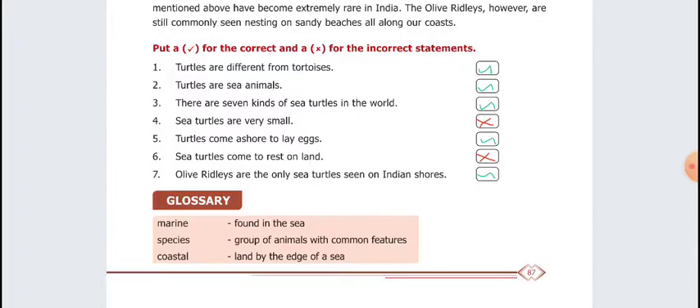Sixth: Sea turtles come to rest on land. Wrong answer. Seventh question: Olive Ridleys are the only sea turtles seen on Indian shores. Correct answer.